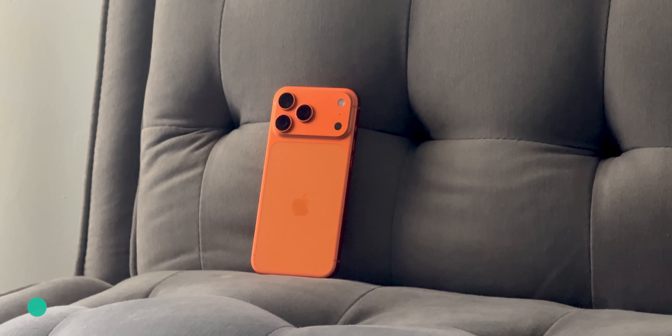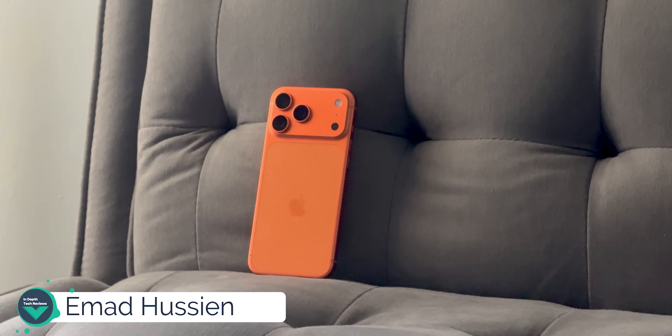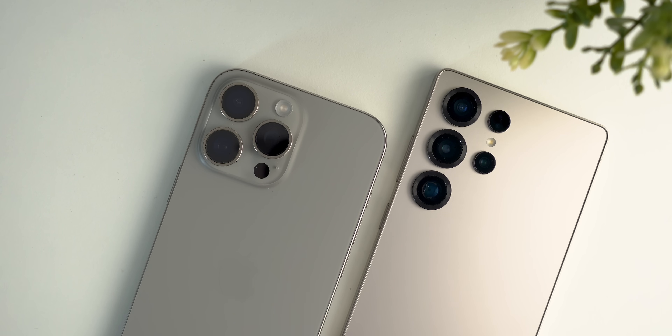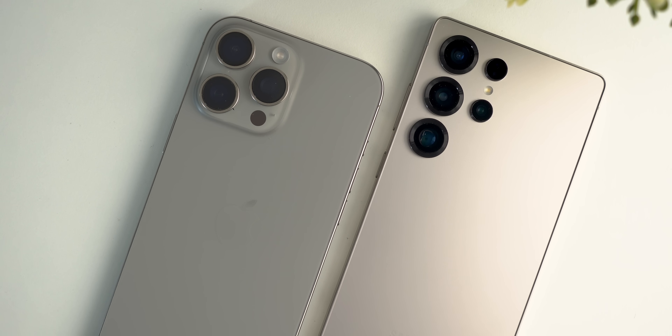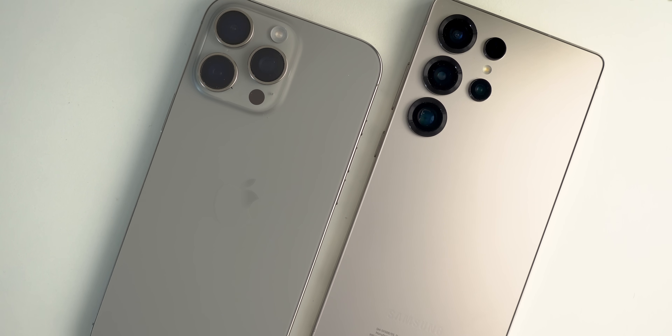In this video, I will compare the all-new 17 Pro Max versus the winners of my last round — the S25 Ultra and the 16 Pro Max. But before starting, let's run some benchmarks to see how it stacks against the competition.